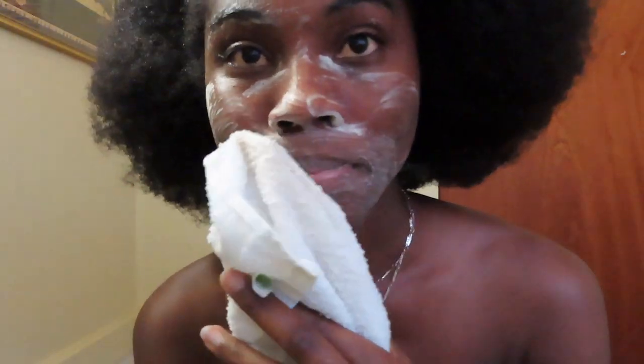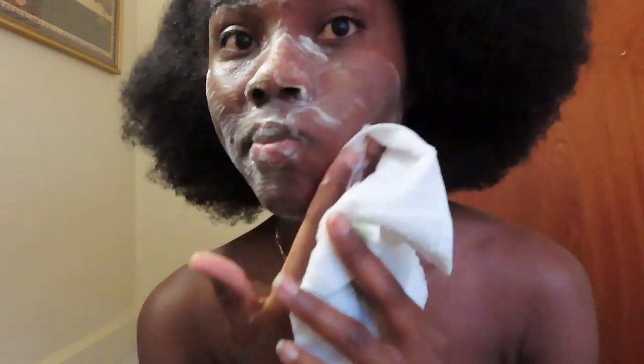Just wash and rub it in. Then afterwards I rinse it with water, and the next thing I do is just pat it dry — I don't rub it dry, I just pat it dry.